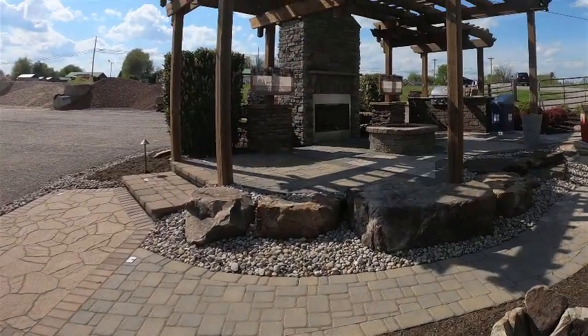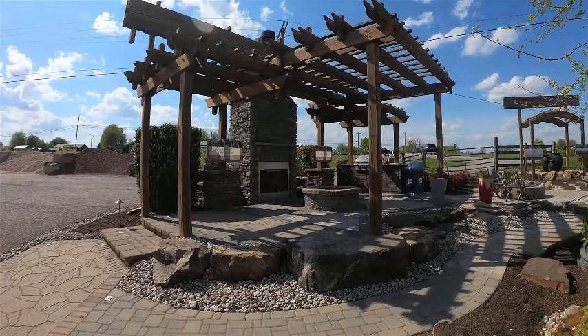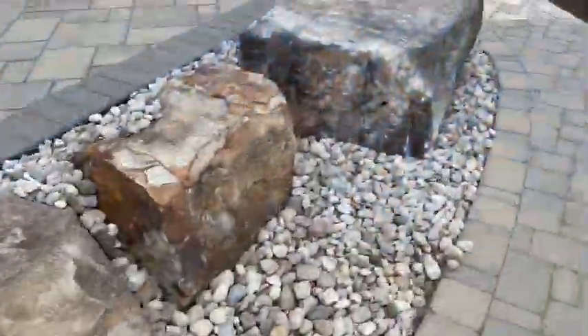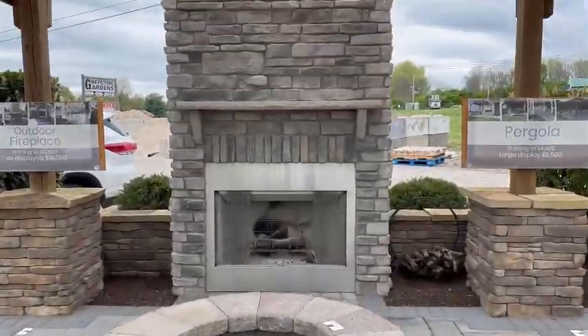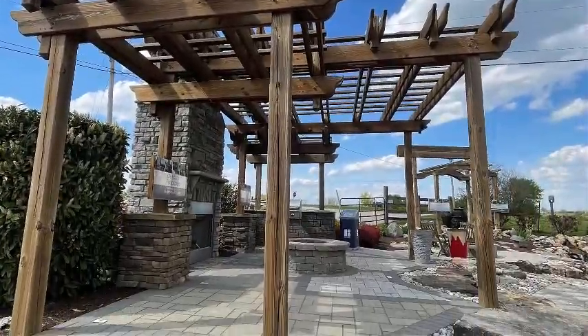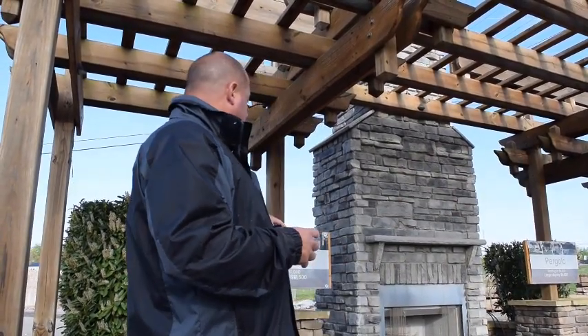Now we're in our pergola area. This is our Belgard display area as well. We have a lot of great things packed into a small space here. You'll see boulder retaining walls, natural stone steps, the outdoor fireplace we have behind us, and obviously the custom-built pergolas. This is one of our most popular pergolas — we do them in all different sizes, shapes, and forms, so whatever you want in the form of some shade around your pool area or backyard, we can take care of that. We also have some fire pit examples and just a lot of great stuff here to see in this one little area.